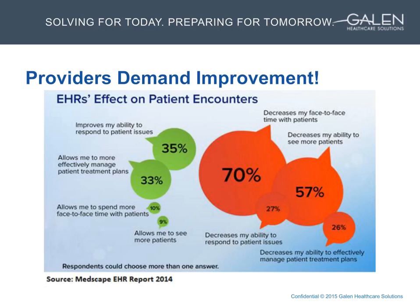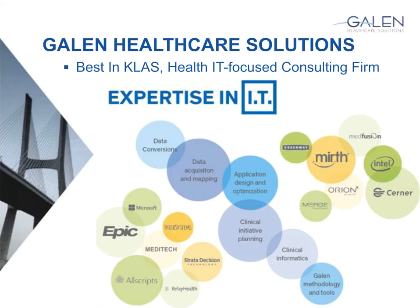Before we dive too far into the overall project, I wanted to give some background on Galen. If folks on the line have not heard of us, we were recently named best in class under technical services. We focus primarily on clinical platforms with a specialty in Allscripts, Epic, Meditech, Orion, InterSystems, and Mirth, just to name a few. Our conversion team, which also played a part in our number-one class rank, was another part of the project we did with St. Charles.